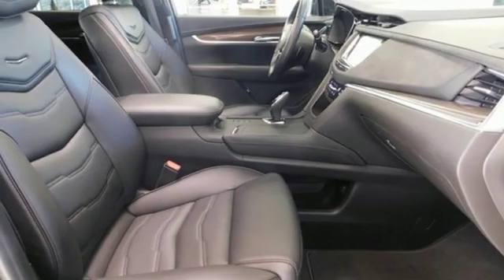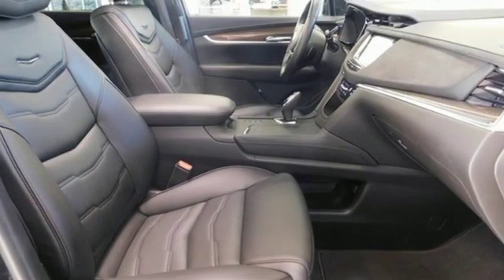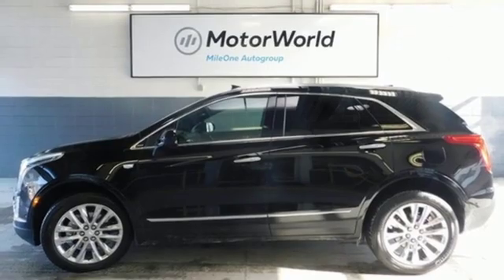Auto dimming mirrors, dual zone climate control, configurable instrument gauges, and V6 engine.